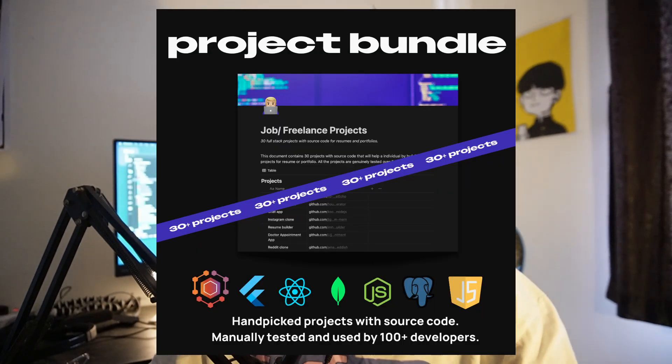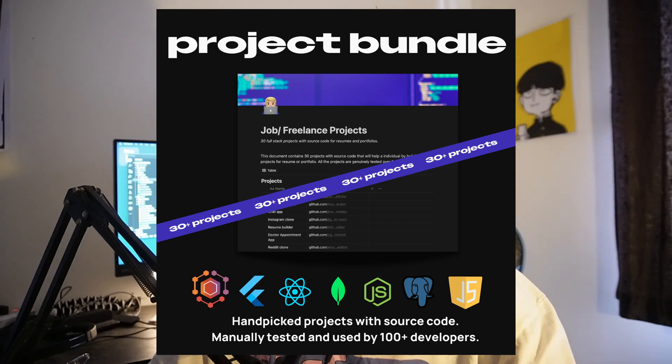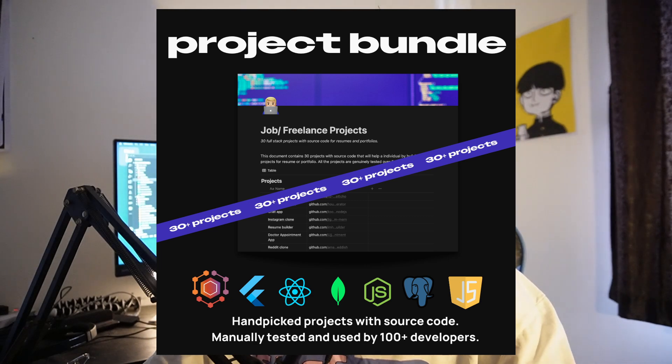By the way, you can use this Notion document, which contains more than 30 project ideas with source code, that will help you build all the projects for your resume and portfolio. The Notion document link will be in the description box, so make sure you tap on the link and grab your own copy.